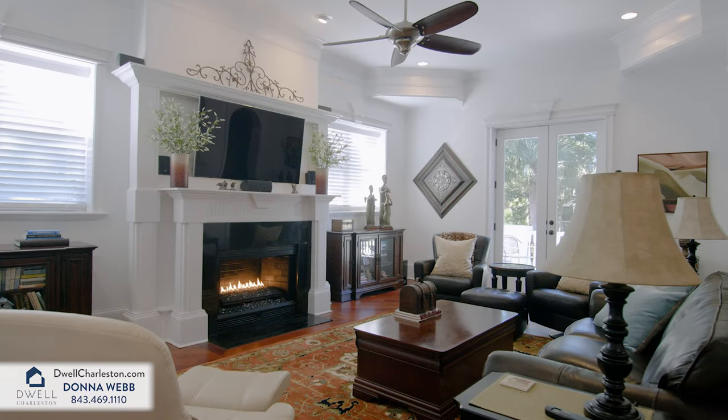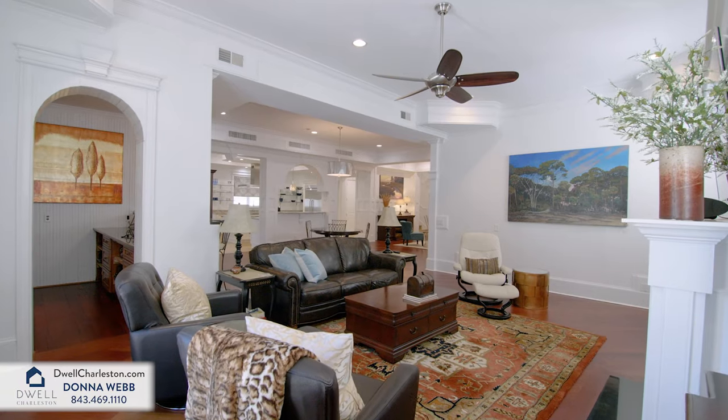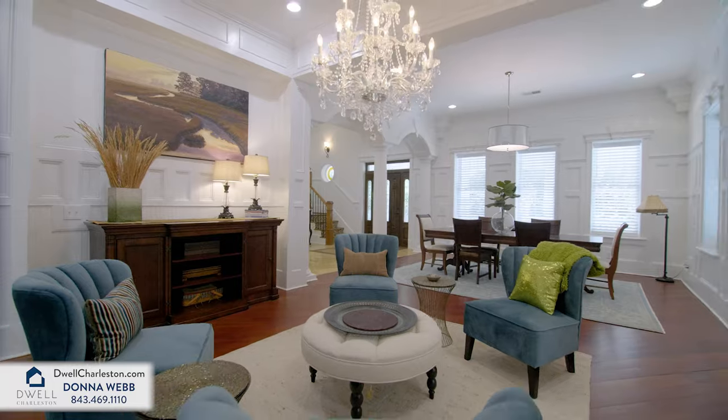The cozy family room is anchored by a dramatic fireplace, and a full wet bar is centrally located to serve all of the main entertaining spaces in the home.